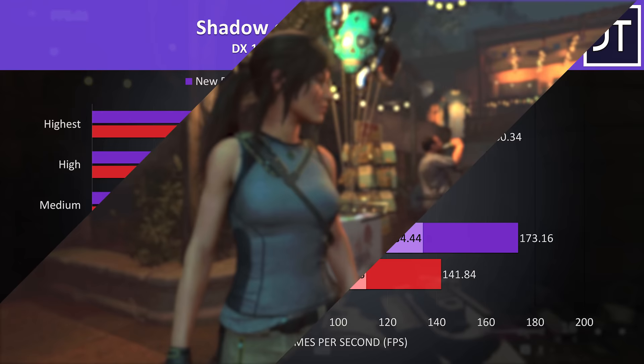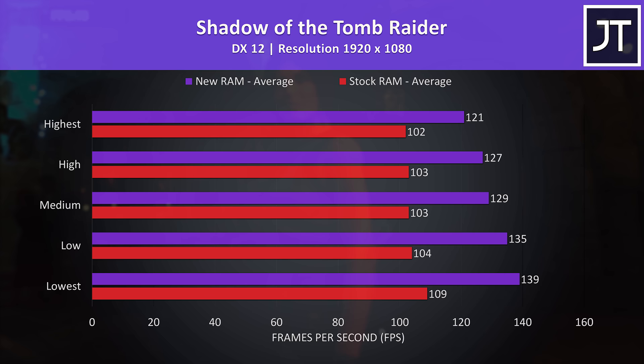Shadow of the Tomb Raider was tested with the game's benchmark, and this game had the largest difference out of all 13 titles tested at lowest settings, with the new memory offering 28% higher average FPS — or 30 FPS in this case. Max settings also saw a massive 19% improvement.